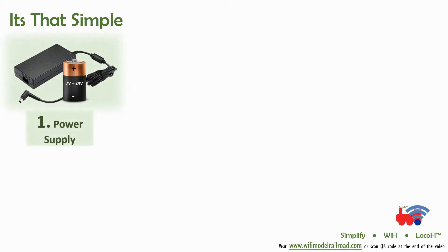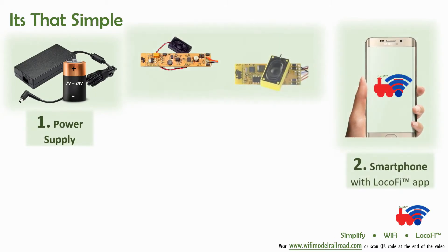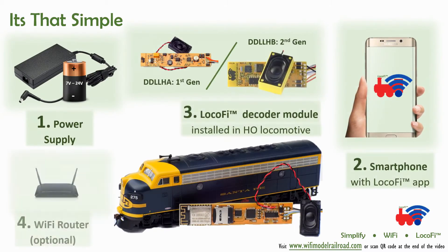The entire system consists of four things: a DC power supply, a smartphone-based app, the Lokofi module, and an optional Wi-Fi router. It's that simple, really.